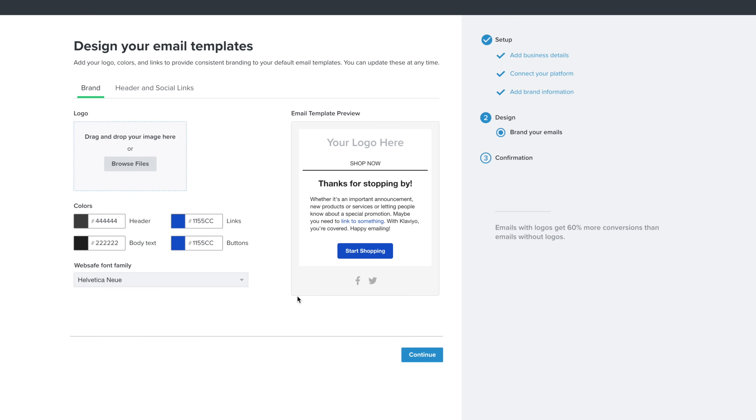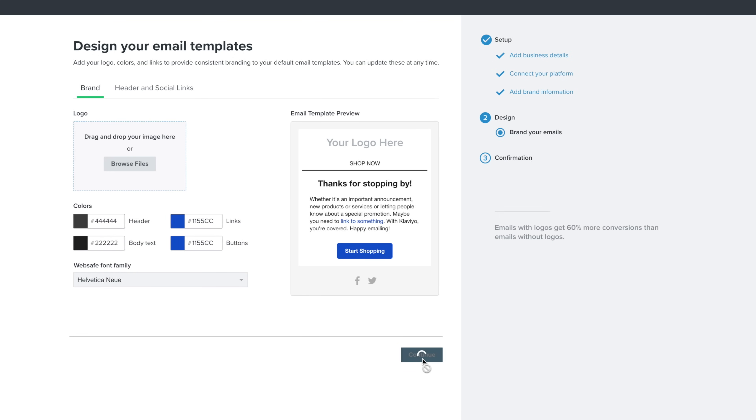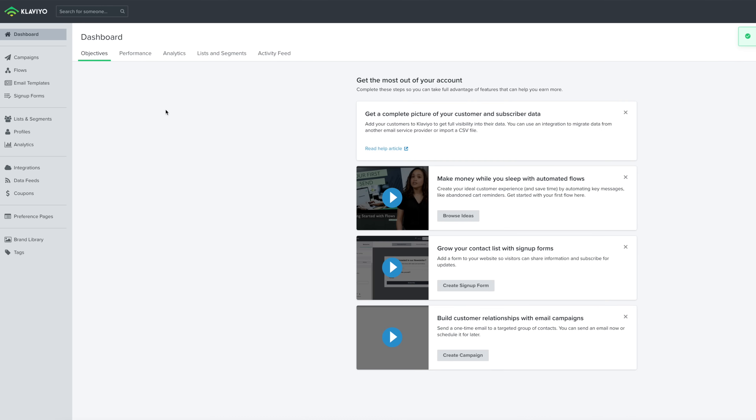Now we can design our email templates. You can fix all of this later but it's easy to do it now. You can add your logo and make sure you add your brand colors. We've also got social links in here, which is really important, and also your Shopify store link. I'm going to click continue, confirm the email, and as you can see we are now in the dashboard — ready to send an email or set up some flows.